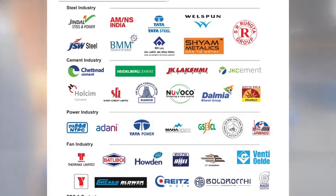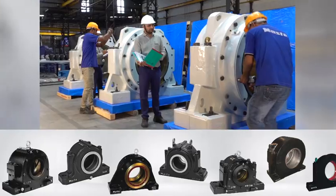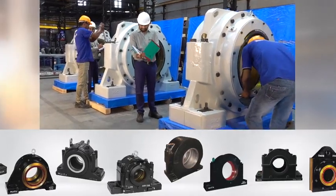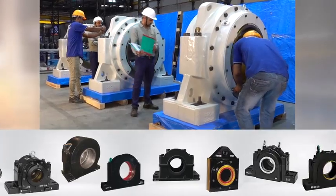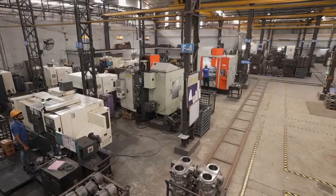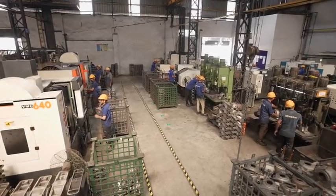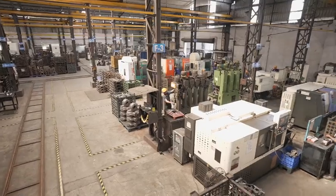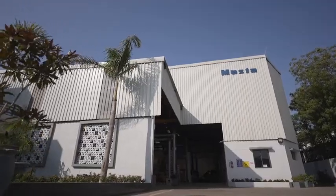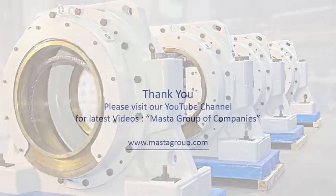We invite large size industries and consultants involved in significant projects from around the world to join forces with us in developing any type and size of bearing housing. Together, let's redefine industry standards and achieve unparalleled success with Masta's cutting-edge bearing housing solutions. Contact us today to explore the possibilities and be a part of the future of bearing housing innovation.